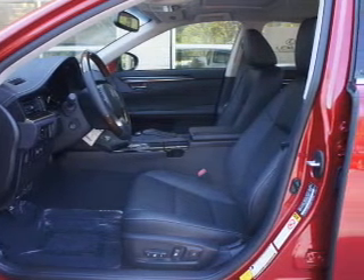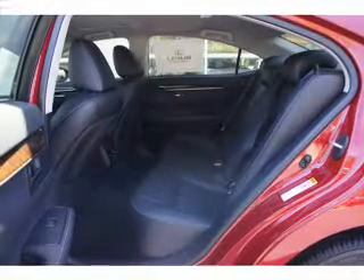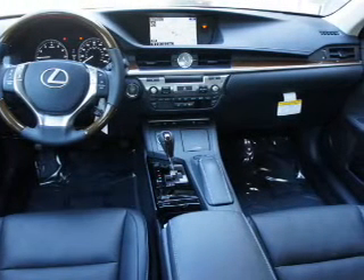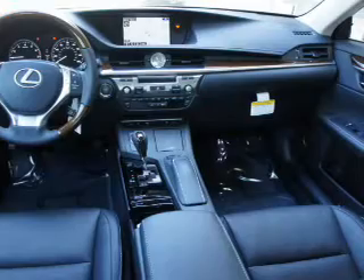The vehicle also features a backup camera, curtain head airbags, and front airbags. Rest easy knowing this vehicle comes with a Carfax vehicle history report from Carfax, the most trusted provider of vehicle history information. Let us put you in the driver's seat today — call or click to contact us.